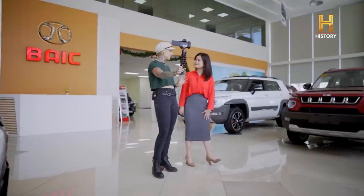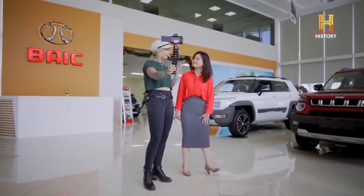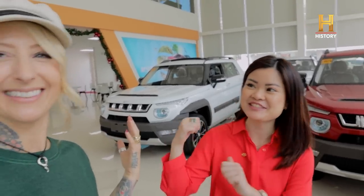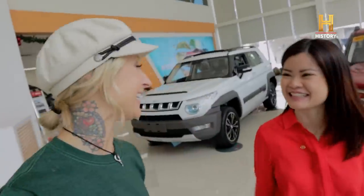I've had a lot to think about — they both have really great things going for them. Which one do you think says Jamie? The BJ-20. It's an SUV. She's totally right, that's the one I chose. BJ-20 it is.